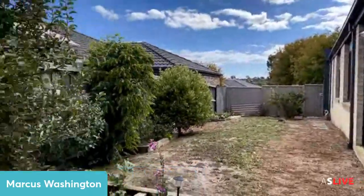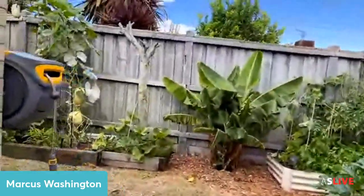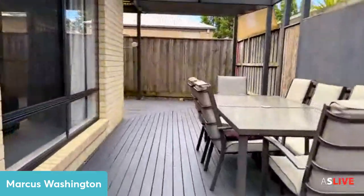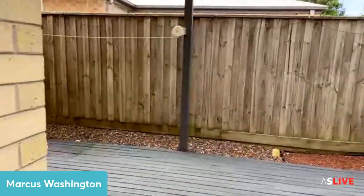Lots of space in this home — three bedrooms plus study, two big living areas, and a really decent sized pergola and decking area. Thanks so much for joining me on the tour. If you've got any questions, feel free to give me a call. If you know anyone thinking of selling, pass on my details — I'm happy to have a chat. I really look forward to seeing you at the next inspection.